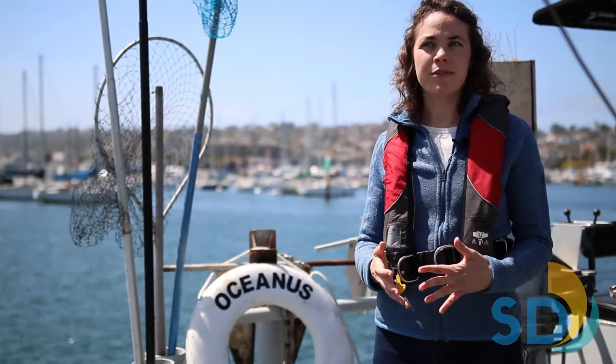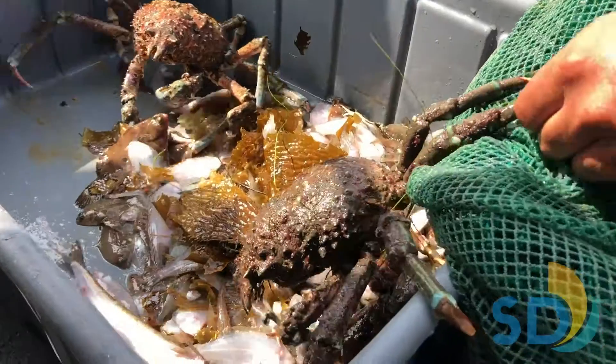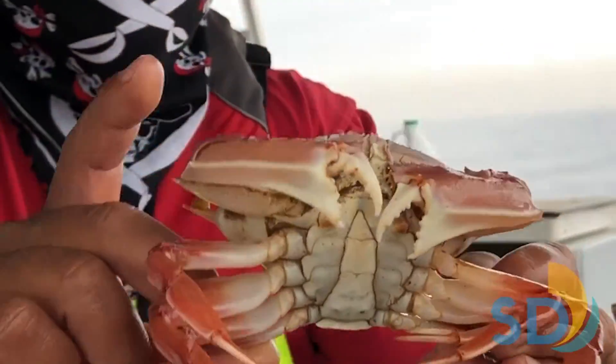We also record the presence of any abnormalities or disease symptoms such as discoloration, parasites, or tumors, since these can be indicative of the health of the fish community. A small number of fish or invertebrates may be brought back to the lab to confirm their identifications, but most animals are released back into the ocean within minutes after being brought on board.